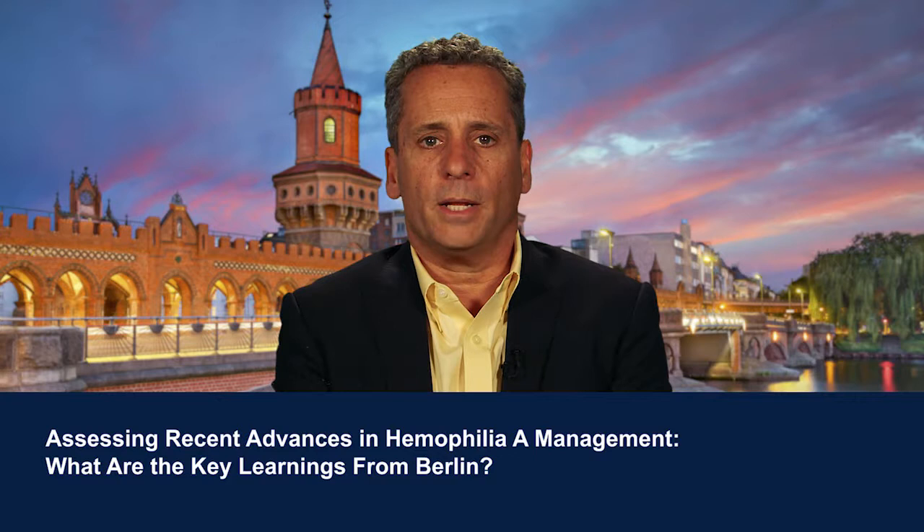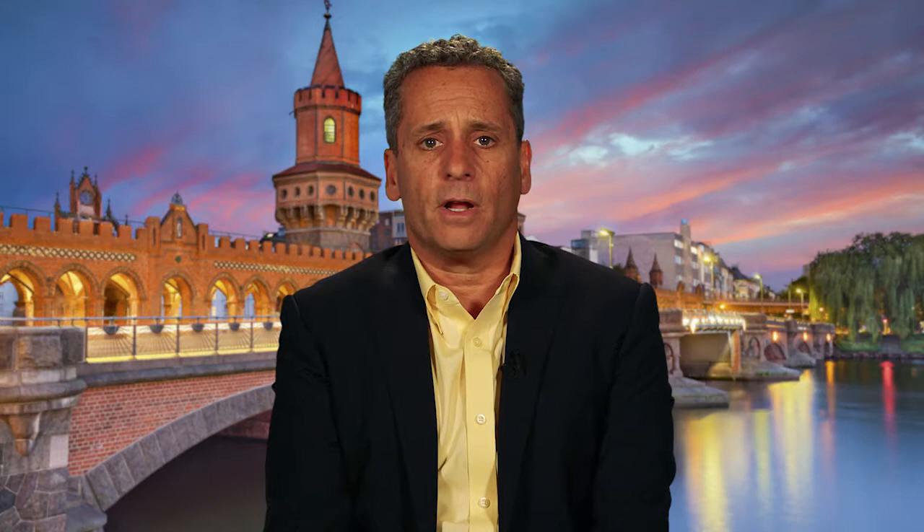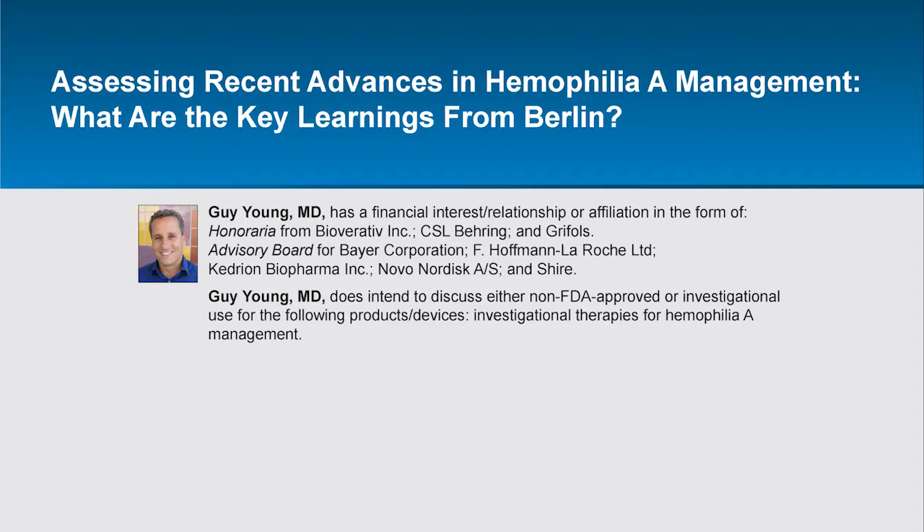Welcome to this video-based educational activity on late-breaking data on hemophilia A management presented at the 2017 International Society on Thrombosis and Hemostasis Congress in Berlin, Germany. The following audio is part of a certified educational activity titled 'Assessing Recent Advances in Hemophilia A Management – What are the Key Learnings from Berlin?' Access the activity and complete the post-test at www.peerviewpress.com/PVC. Downloadable slides and practice aids are also available.